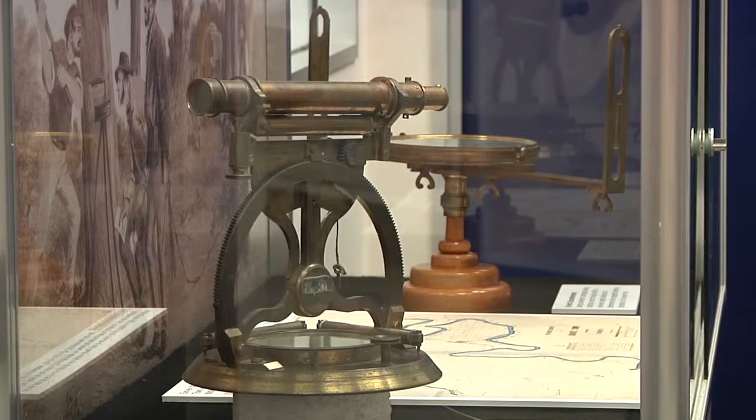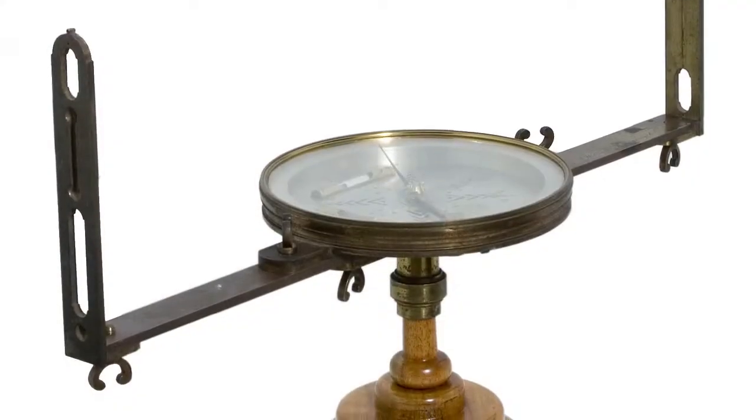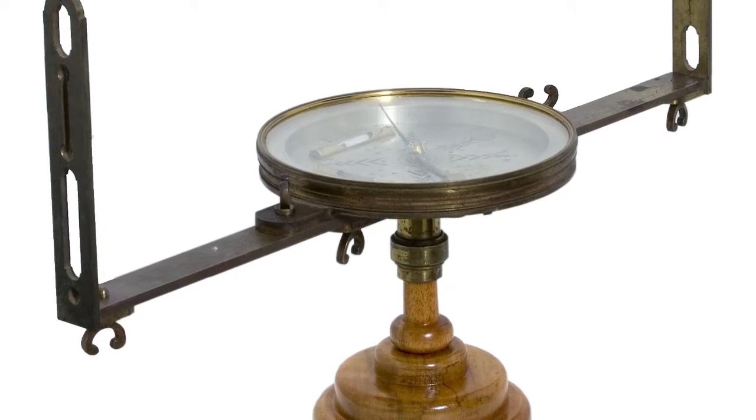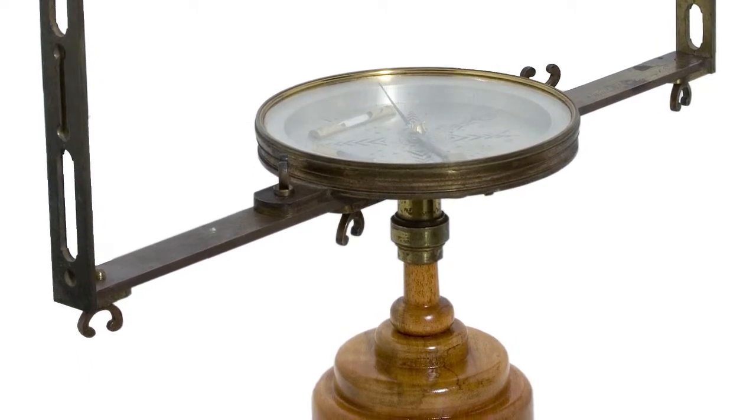Early Queensland surveys were carried out with compasses. This is a circumferentor, or a giant compass. It sits on a tripod and gives you the bearing of the line that you're surveying — simple as that.